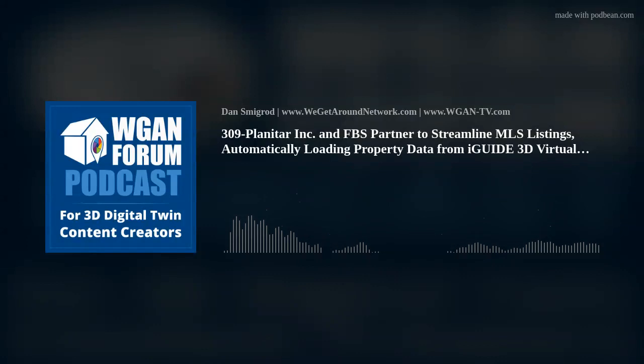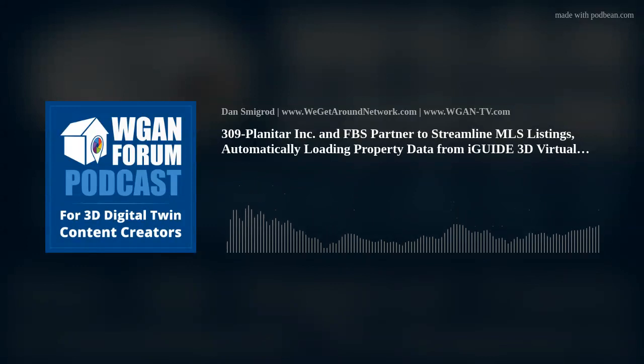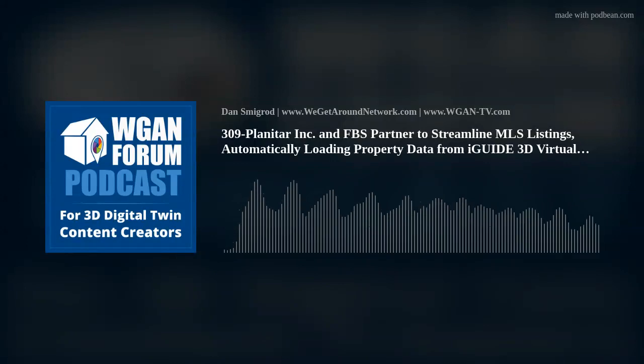Featuring customizable branding, integration of neighborhood information, and built-in lead generation connecting potential buyers directly with listing agents, iGUIDE continues to provide agents with a comprehensive marketing tool. For more information about iGUIDE, visit www.goiguide.com.